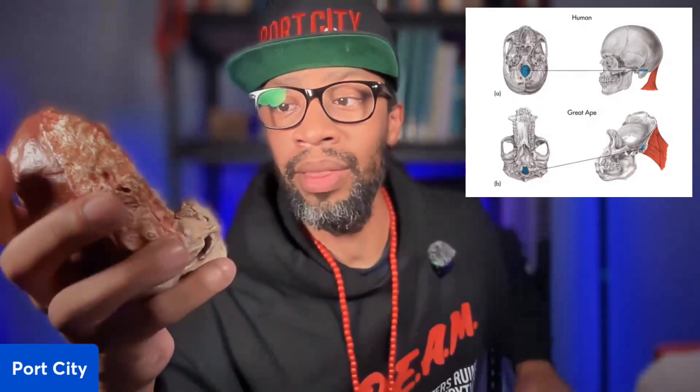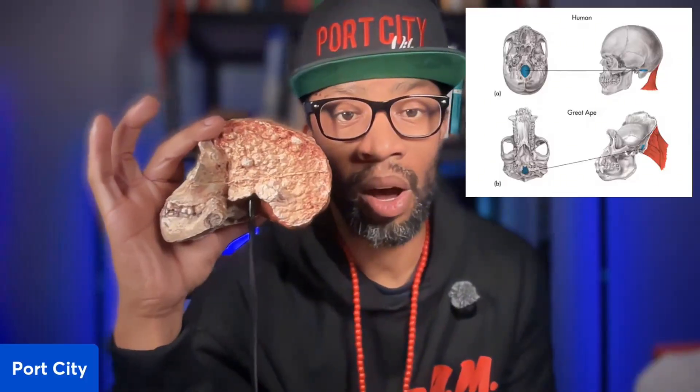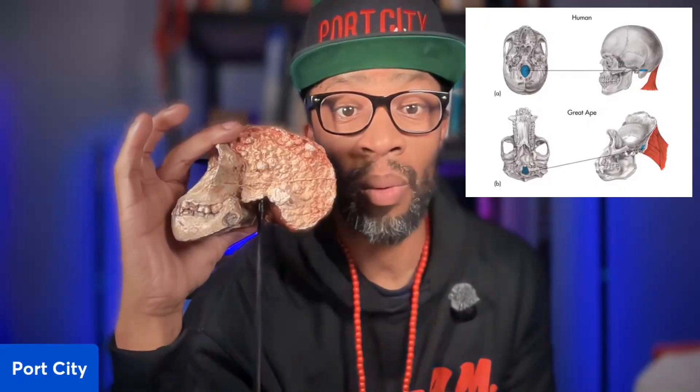One thing that impressed everybody was the foramen magnum. The foramen magnum is the hole located at the base of the skull that attaches the spinal column. Every human being on Earth has one. It is positioned anteriorly, and that anterior position is what allows all of us to walk upright on both feet. This was one of those discoveries that changed everything.